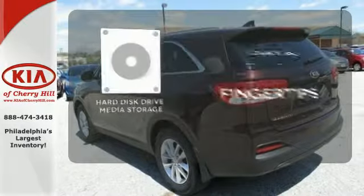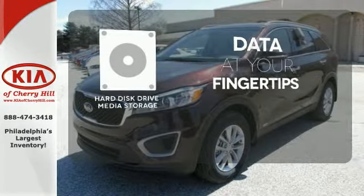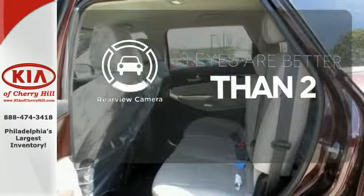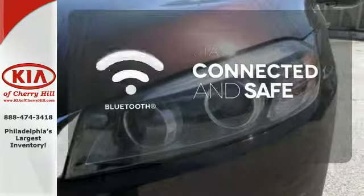The Hard Just Drive media storage keeps pace with your entertainment and information demands. The backup camera gives you a clear picture of what's behind you. Bluetooth wireless technology keeps you in command and in touch.